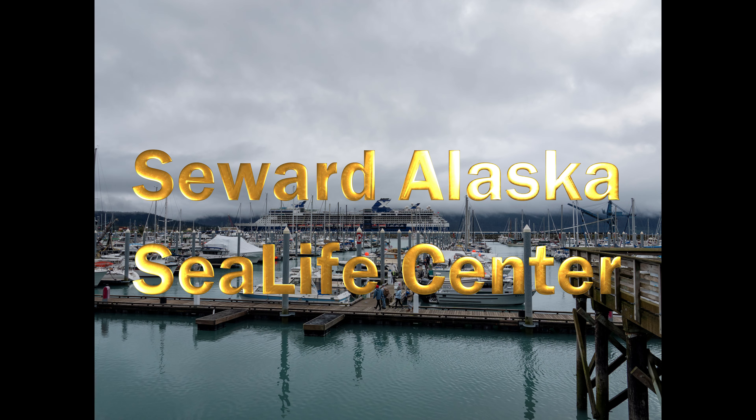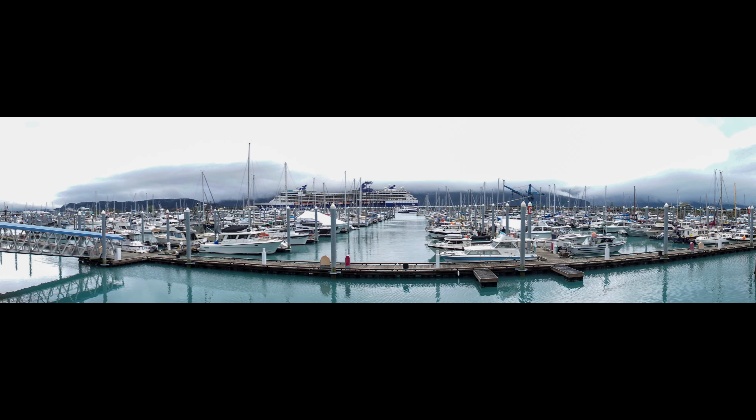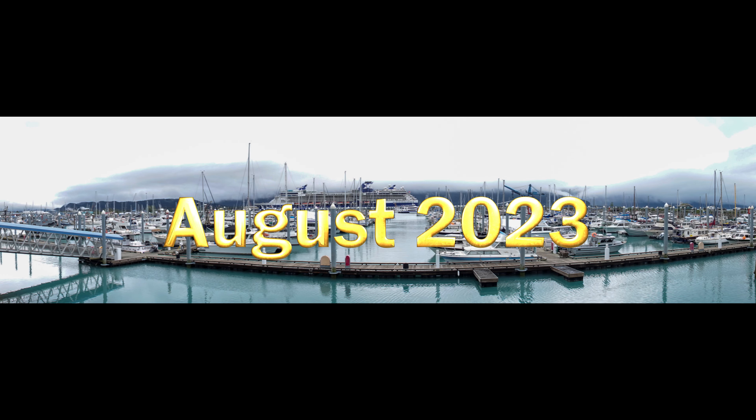Welcome to another short travel video covering our trip to Alaska in 2023. In this video, we go to the Alaskan Sea Life Center in Seward, Alaska.